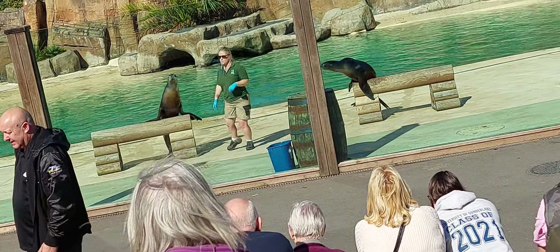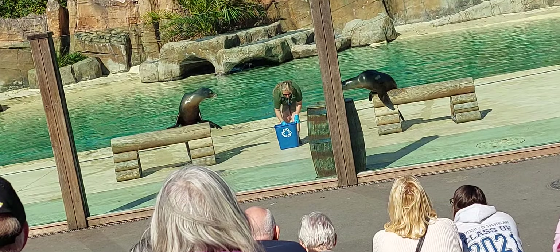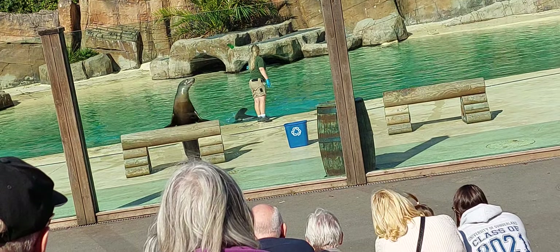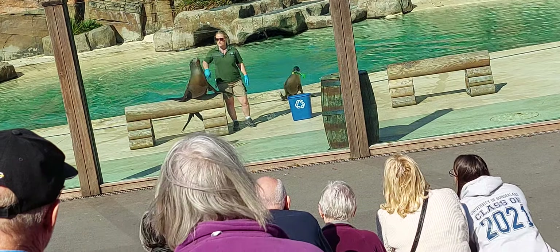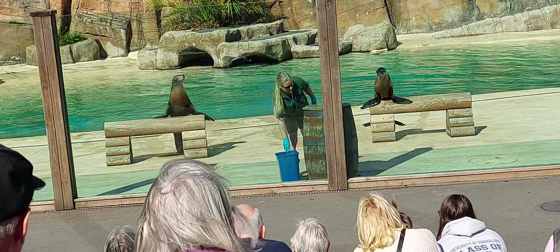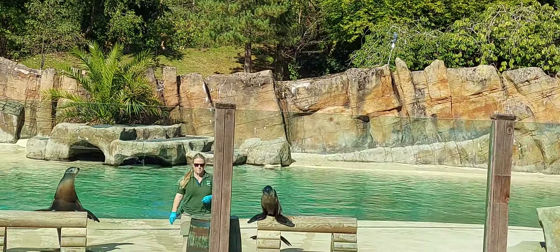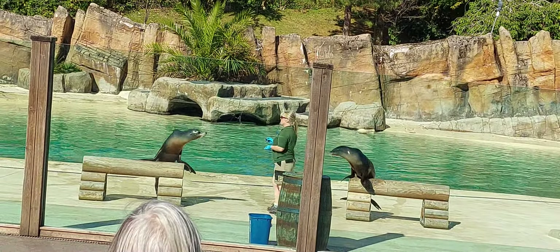Unfortunately our sea lions face another risk in the wild - plastic pollution. We have a lot of plastic in our oceans, and it's believed that by 2050 there'll be more plastic in our oceans than fish. It's really important we try to recycle where possible. Laura's going to demonstrate what we should never do - just throwing rubbish into the pool - but Zanna's going to demonstrate what we should do if we ever come across any rubbish or plastic, and that is to pop it in a bin. We encourage everyone to put their rubbish in the bin, and we have over 100 bins here at Blackpool Zoo.